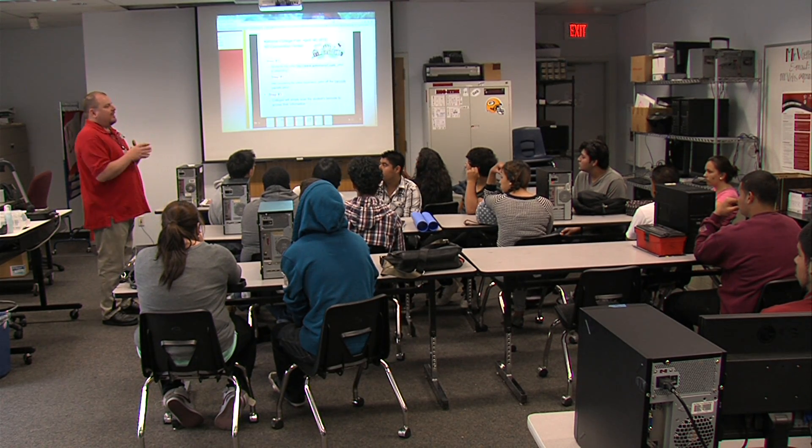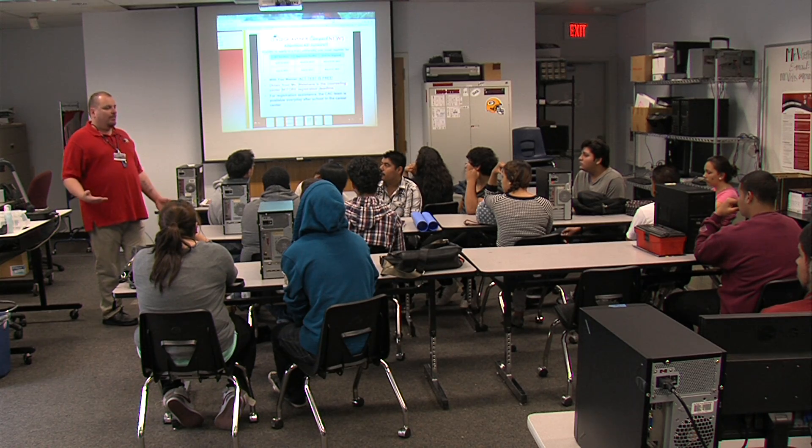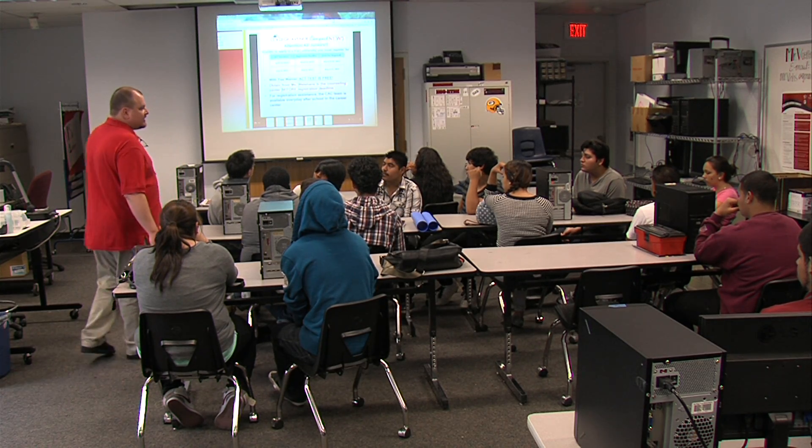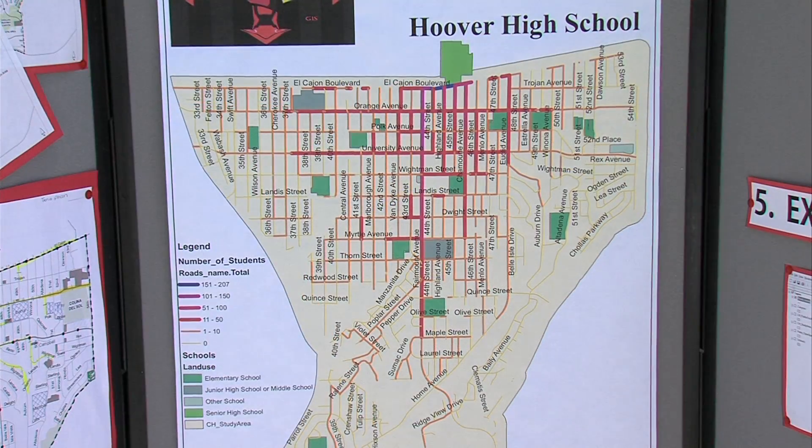We'll join all of them together so we have all the data in one big map. Brian Voltner is leading his students through a few of the steps it'll take to turn hundreds of student surveys into a single map.